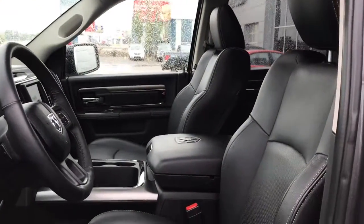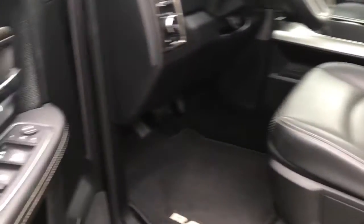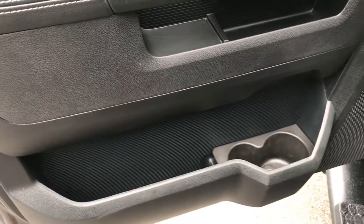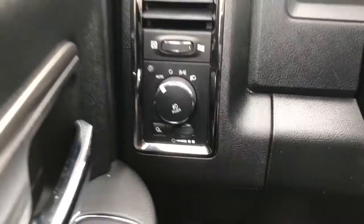Inside you have gorgeous black leather seating. The driver's seat is powered, with the controls located inside the door along with your power locks, power windows, and power adjustable fold-in mirrors. There's also a big compartment in the door bottom and two cup holders. I'll use the handy side step to jump on in.